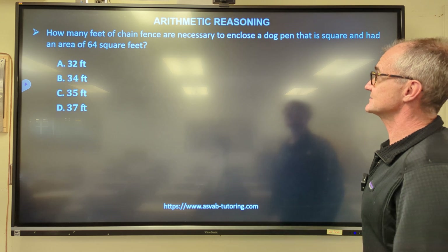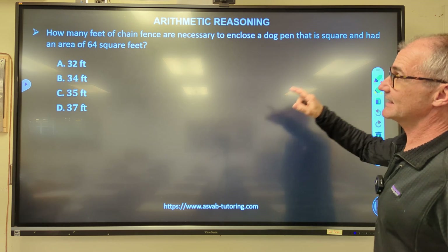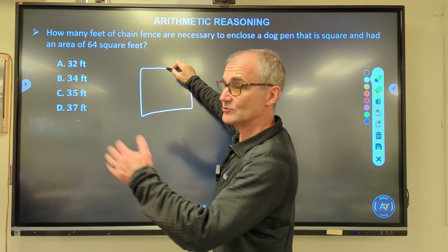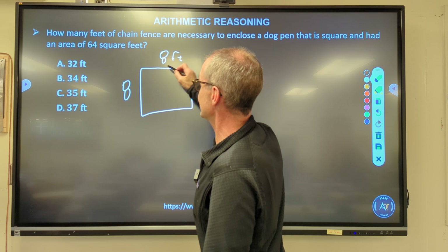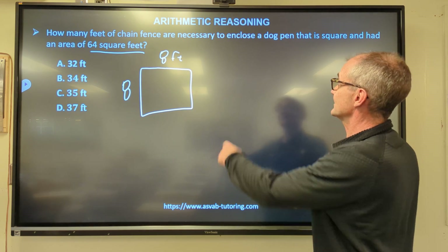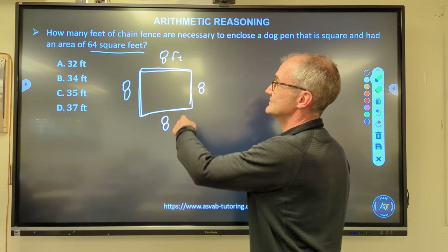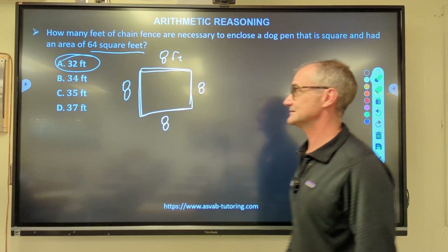Next problem: how many feet of chain fence are necessary to enclose a square dog pen with an area of 64 square feet? I take the square root of 64, which is 8, so each side is 8 feet. The perimeter is 8 + 8 + 8 + 8 = 32 linear feet of fencing needed.